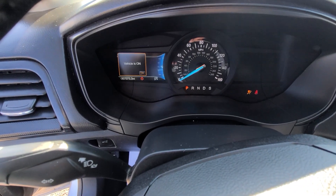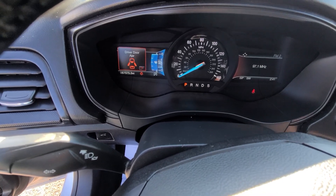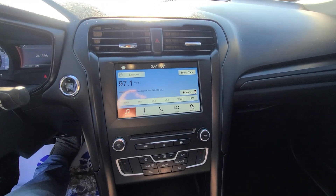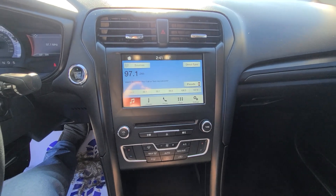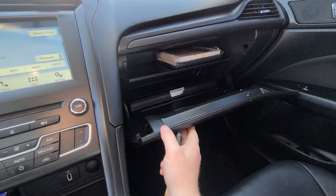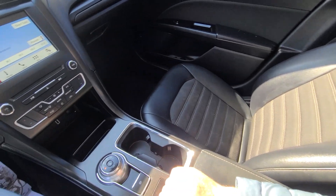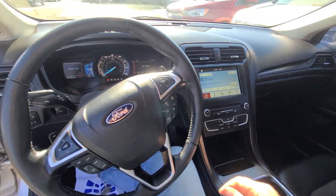It has 67,575 miles on the clock and a full tank of gas. The manual is still factory sealed. It has been professionally detailed and is spotless — no cigarette burns, no stains.